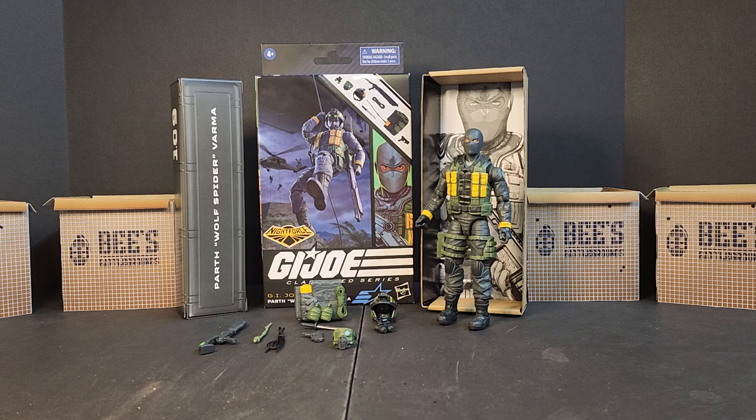Hello everyone, welcome to these battlegrounds, I'm Bobby B. Today we're looking at the GI Joe Classified Series number 109 — we broke 100 folks! Parth Wolf Spider Varma. He appeared last week or so. My friend Brett found him at a local shop overseas online and asked if I knew anything about him. I shared the pictures and everybody ran with it from there. Hasbro hasn't even dropped this guy yet but clearly he's in production and ready to go. He's Night Force, so I'm guessing he'll be a Walmart exclusive. We've got the Walmart Collector Con coming up in the fall, so we'll see.